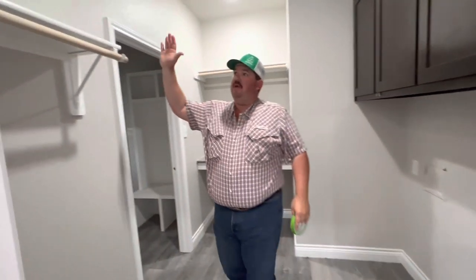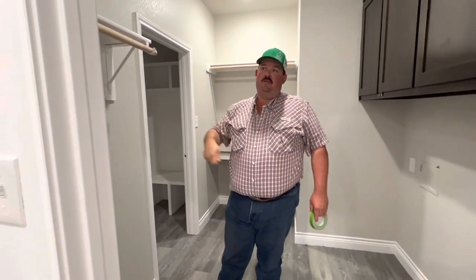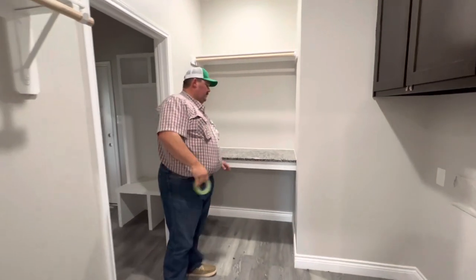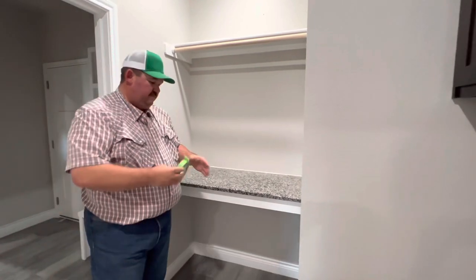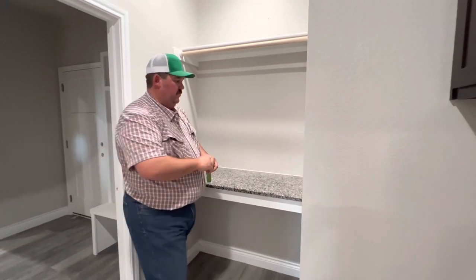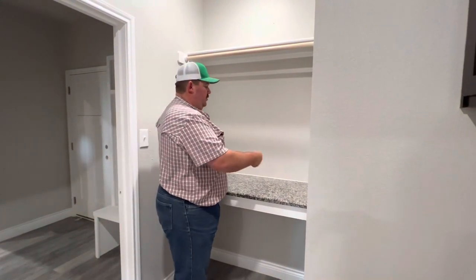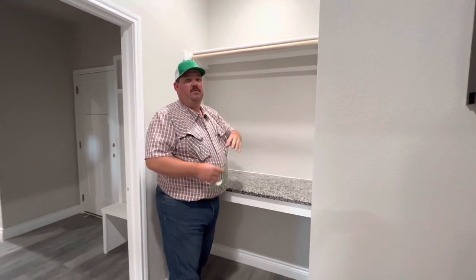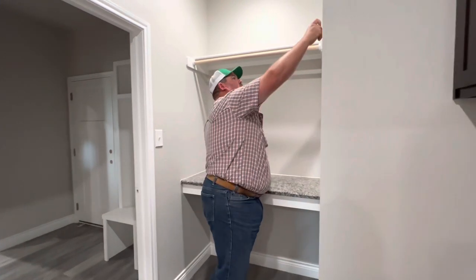On this side we added a tall hanging rack, so if you've got a dress that needs to be hand-washed and hung to dry, you've got a spot here. Over here we've got a folding table — just a countertop with a hanging rod above it. So if you're folding clothes and want to fold up a shirt, you can just start hanging them on here and when you're done it's easy to grab.